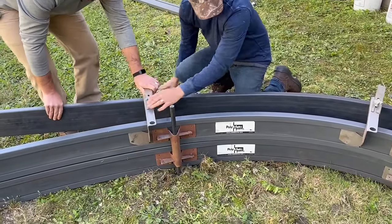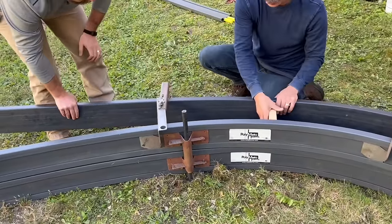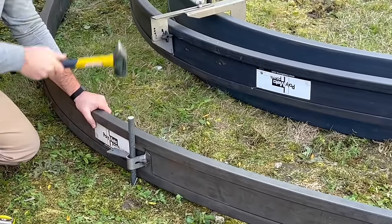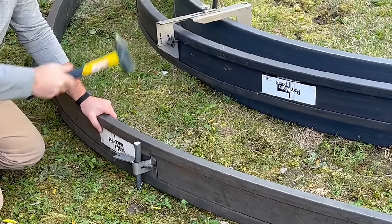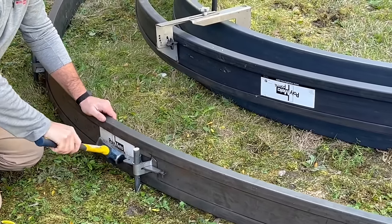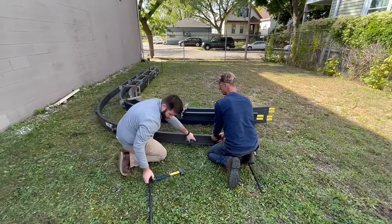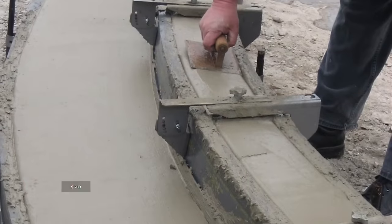Simply place the Polymetaforms down and stake them as you go. This new-age invention is the biggest leap seen in the cement industry in a long time, and the forms are durable enough to be used about 150 times. To invest in these new-age forms will only cost about $1,200.